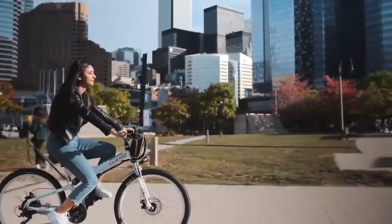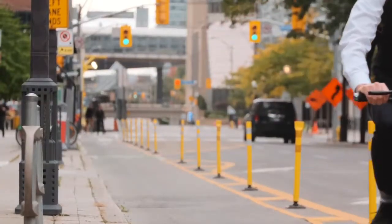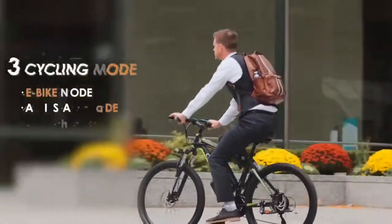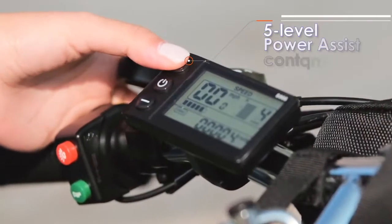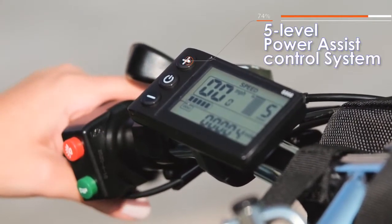Gone are the days where you only got as far as your legs and lungs would take you, and those embarrassing sweat stains when biking to work in hot summers. With three cycling modes, you can choose e-bike mode for long rides or opt for bicycle mode to push your workout. You choose how you want to get there, and it can be easily operated on the intelligent liquid crystal screen.